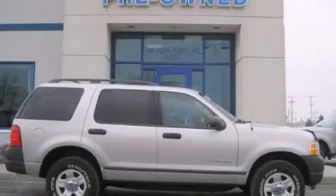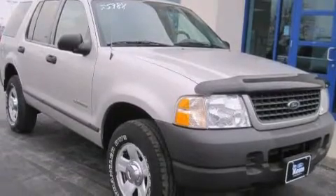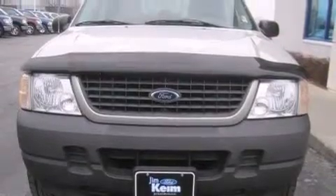This is a 2004 Ford Explorer, for when safety, size, and space are of importance. This SUV has an automatic transmission, a six-cylinder engine, and four-wheel drive.